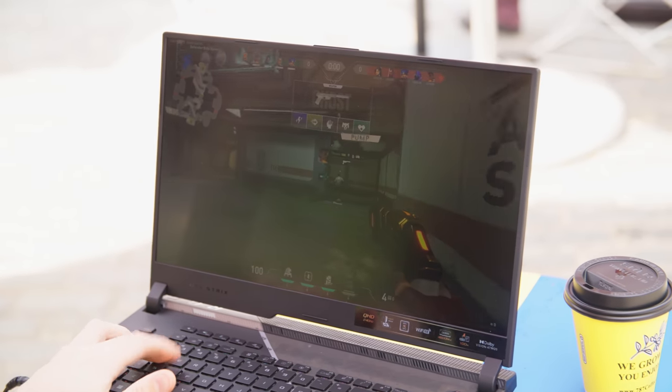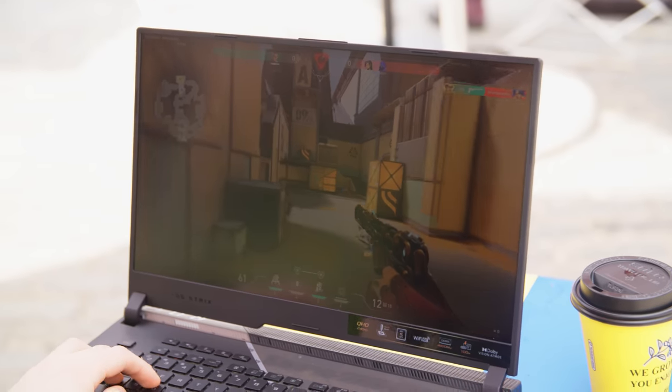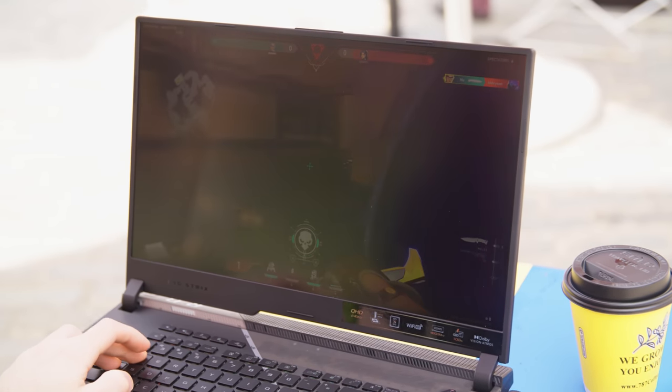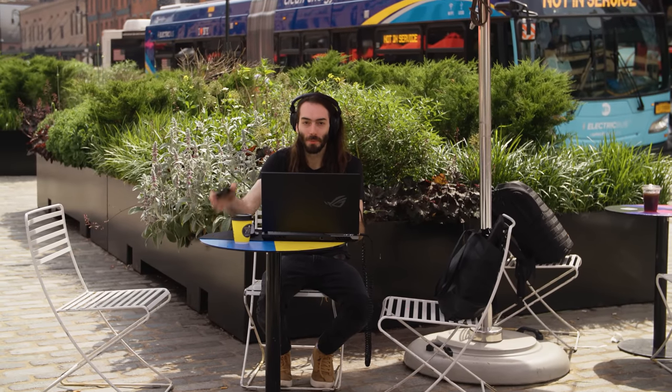I'm on a mobile hotspot. I'm on top of the leaderboard running from my mobile hotspot.